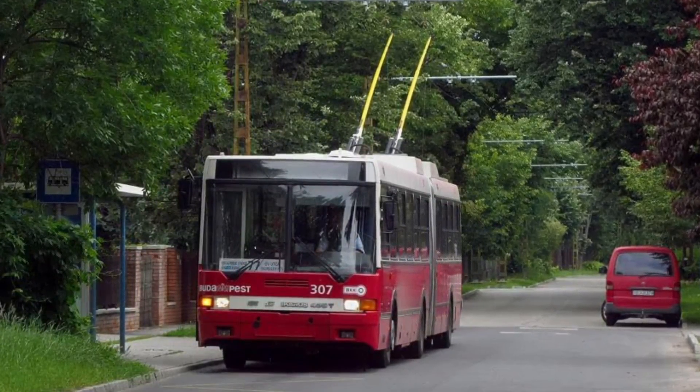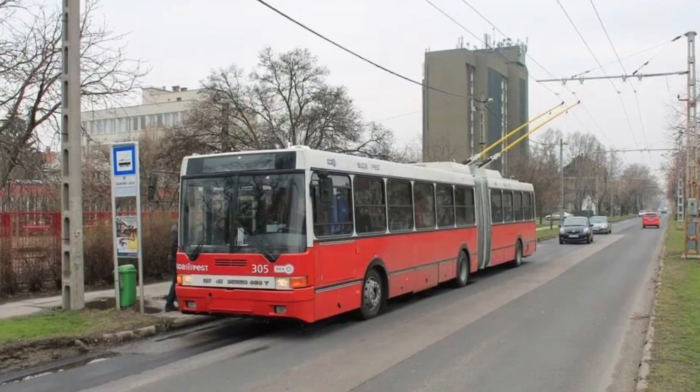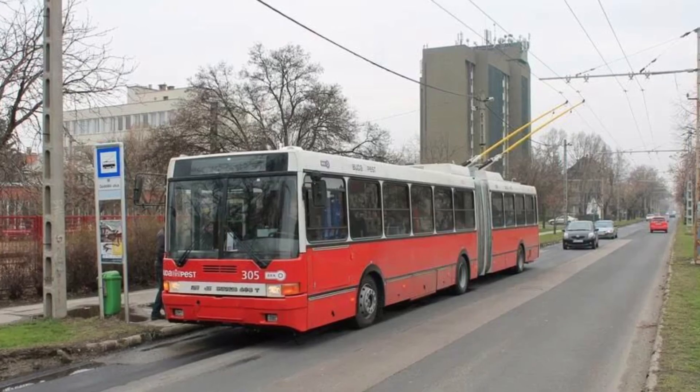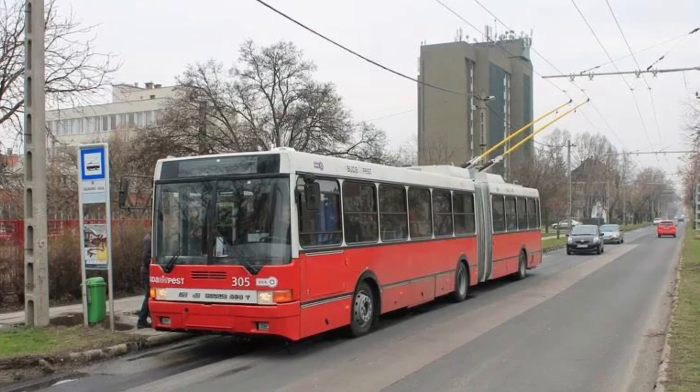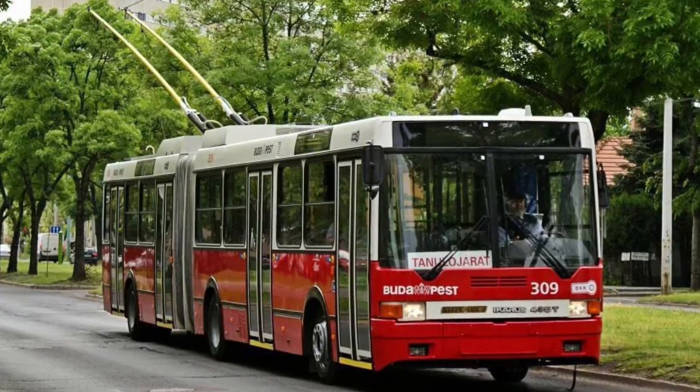In 1994, Icarus started series production of the trolleybus Icarus 435-81, without an autonomous vehicle drive. Due to small production numbers and high costs, the Icarus 435T was withdrawn from production in 1996.